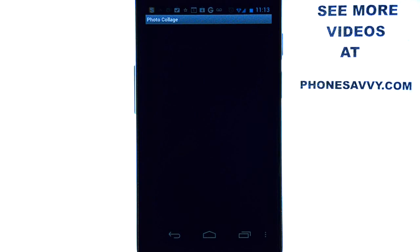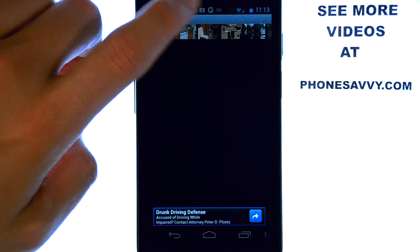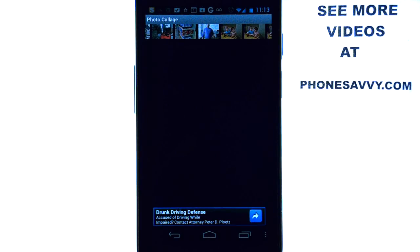This application does exactly what the title says — it allows you to make a collage of the photos that you have on your device. When you select the application you will see all of the photos on your device at the top of your screen. You can then scroll through these photos and select the ones you would like to make a collage of.